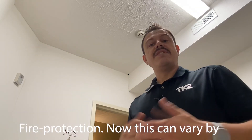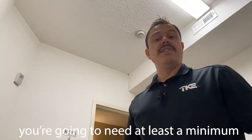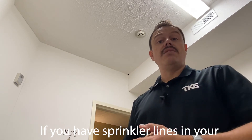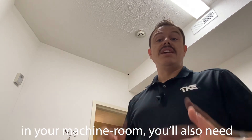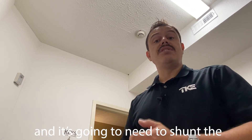Fire protection can vary by jurisdiction, but as a general rule of thumb you're going to need at least a minimum of a smoke detector. If you have sprinkler lines in your machine room, you'll also need to have a heat detector within two feet of the sprinkler head, and it's going to need to shunt the controller.